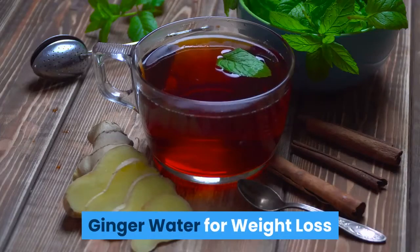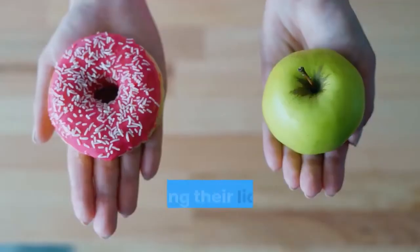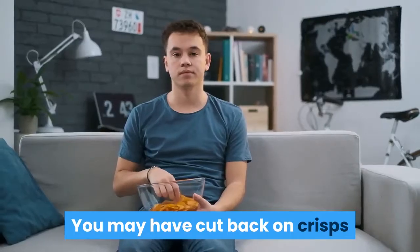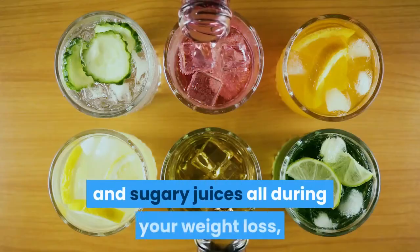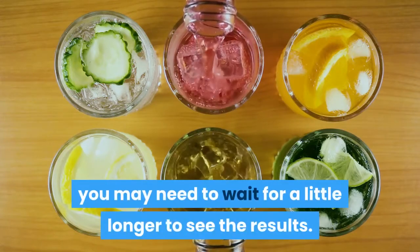Ginger Water for Weight Loss. When it comes to weight loss, one mistake people always make is not taking their liquid calories into account. You may have cut back on crisps and fattening cookies to save those extra calories, but if you drank aerated colas, sodas, and sugary juices all during your weight loss, you may need to wait a little longer to see the results.